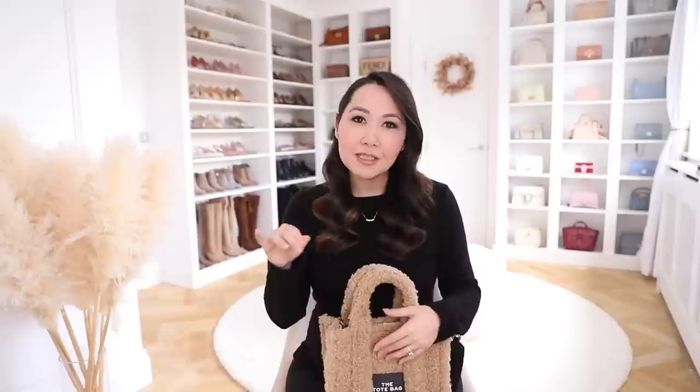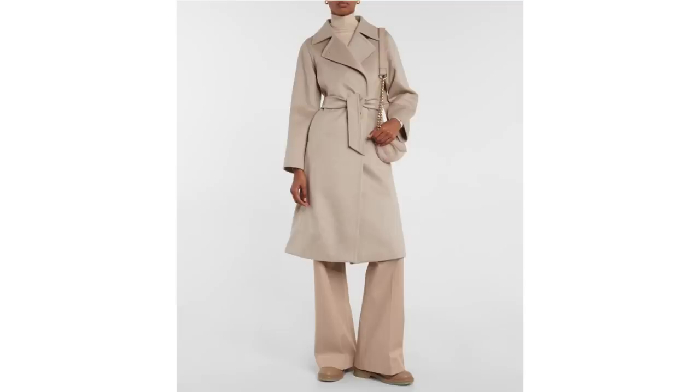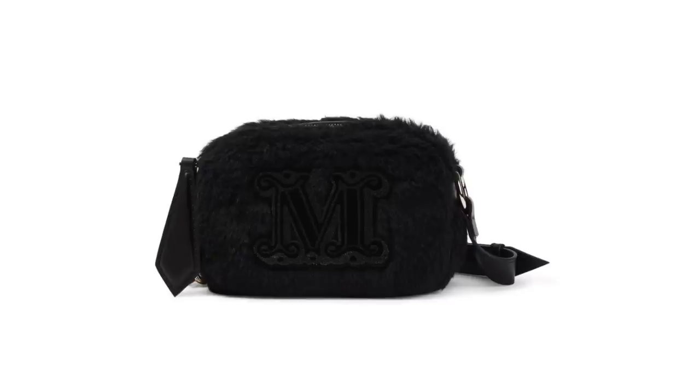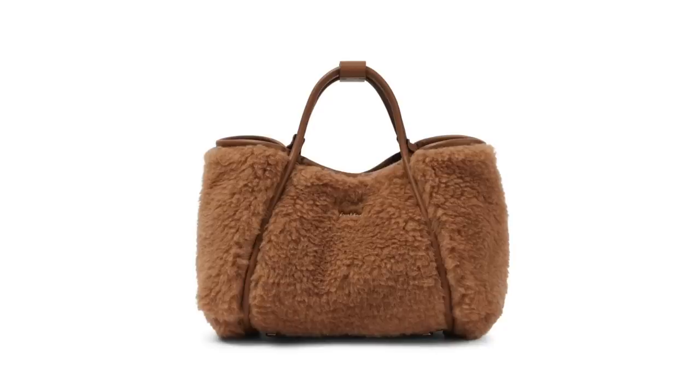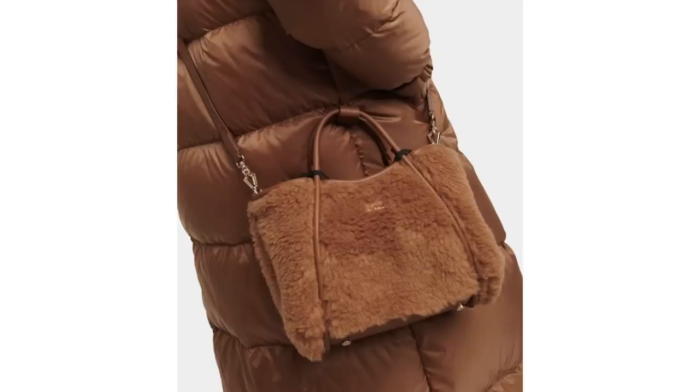Max Mara have a slightly more under-the-radar version. Their designs are very subtle and streamlined, and that's carried through to their accessory line. They're not particularly known for their bags, but the quality of their clothing is out of this world — I adore their wrap coats. They really jumped on the teddy trend and brought it through to their bags in such a beautiful, fun way.